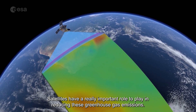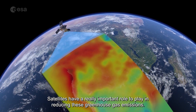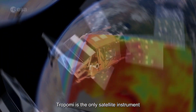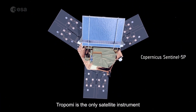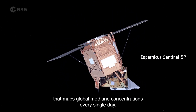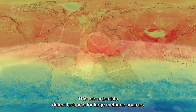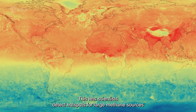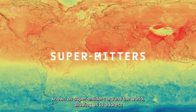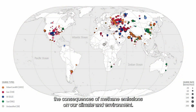Satellites have a really important role to play in reducing these greenhouse gas emissions. Tropomi is the only satellite instrument that maps global methane concentrations every single day. This lets scientists detect hotspots for large methane sources known as super emitters around the world, allowing us to address the consequences of methane emissions on our climate and environment.